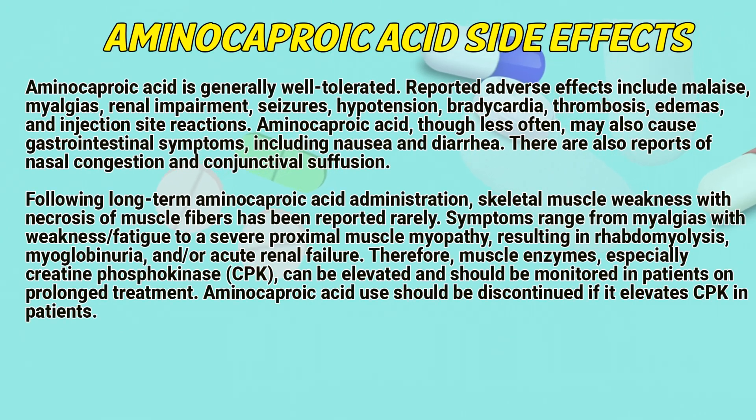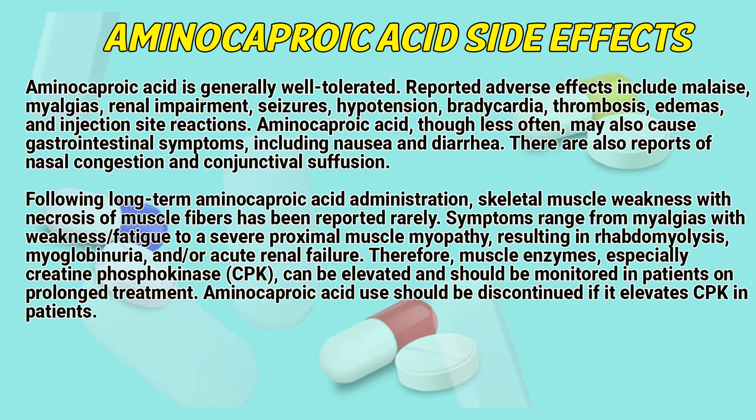Aminocaproic acid side effects. Aminocaproic acid is generally well-tolerated. Reported adverse effects include malaise, myalgias, renal impairment, seizures, hypertension, bradycardia, thrombosis, edema, and injection site reactions. Aminocaproic acid may also less often cause gastrointestinal symptoms including nausea and diarrhea. There are also reports of nasal congestion and conjunctival suffusion. Following long-term aminocaproic acid administration, skeletal muscle weakness with necrosis of muscle fibers has been reported.